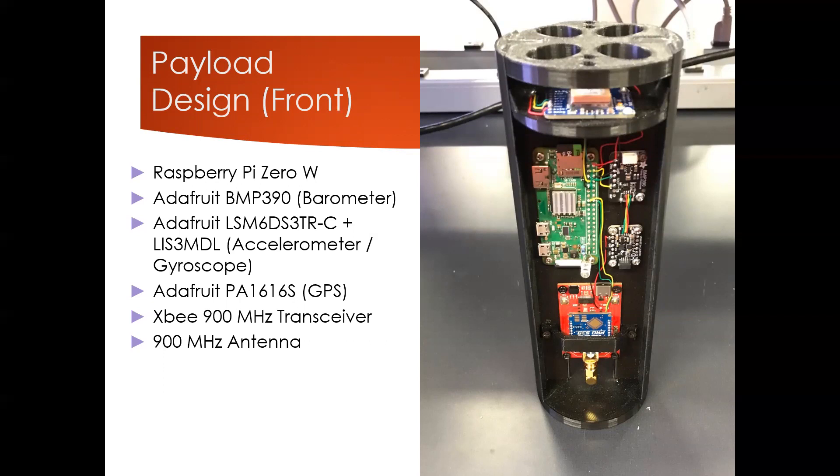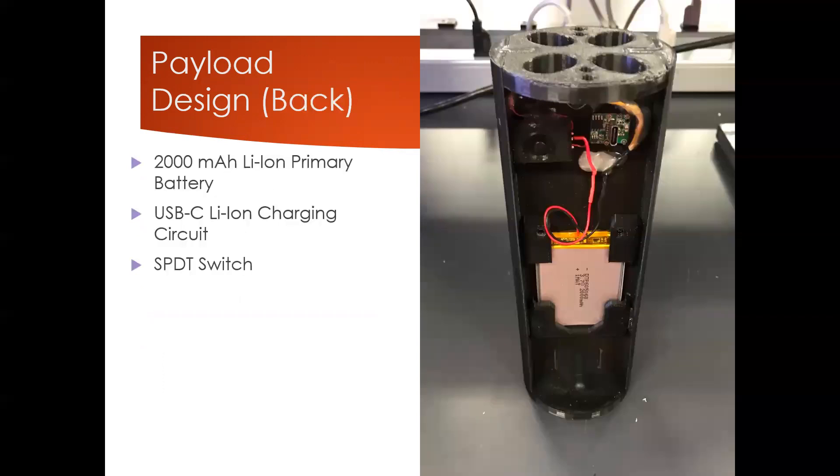On the very top you can see the GPS module pointed upwards, as that gave the antenna on that orange-tan box a better chance of connecting to satellites. On the back side there's a lithium-ion battery — the big silver block — connected to a USB-C charging module on the top right, all wired through a button on the left side that can turn the payload on and off and switch it into charging mode.